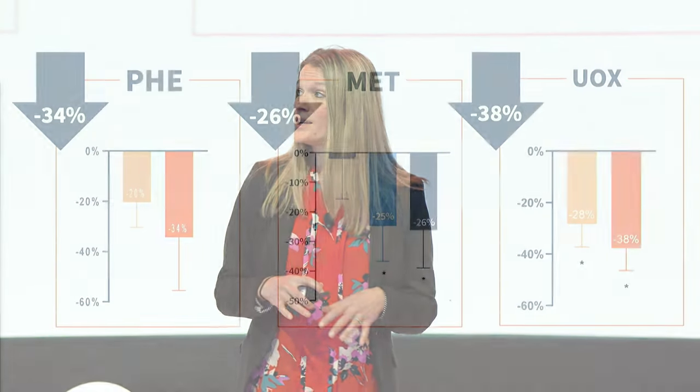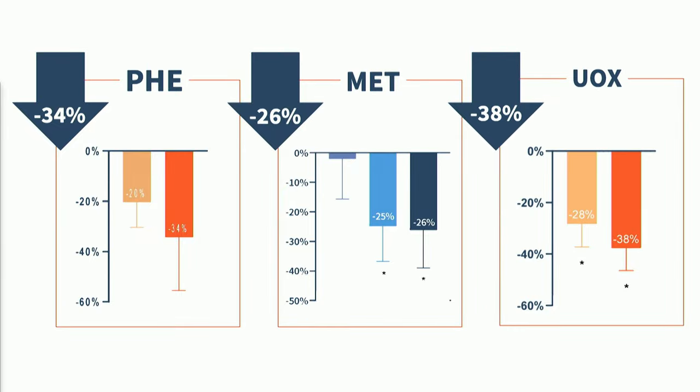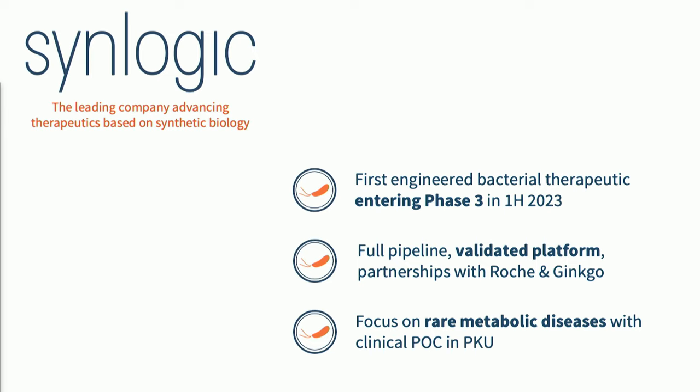What you're looking at now is real human data after the use of our synthetic biotics. What we've been able to achieve in the past year is between a 25 to 40 percent reduction in metabolite concentration across all three of these disease applications in both phase one and phase two clinical trials. What we're super excited about next is to take our lead program in PKU into phase three clinical trials this year, and it's happening basically as I speak.